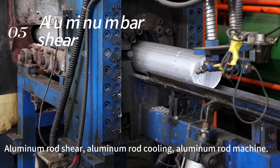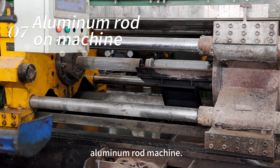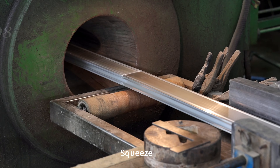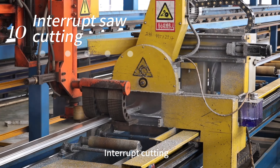The production process includes Aluminum Rod entry, Aluminum Rod Cooling, Aluminum Rod Shear, Aluminum Rod Machine, Squeeze, Pull, and Interrupt Cutting.